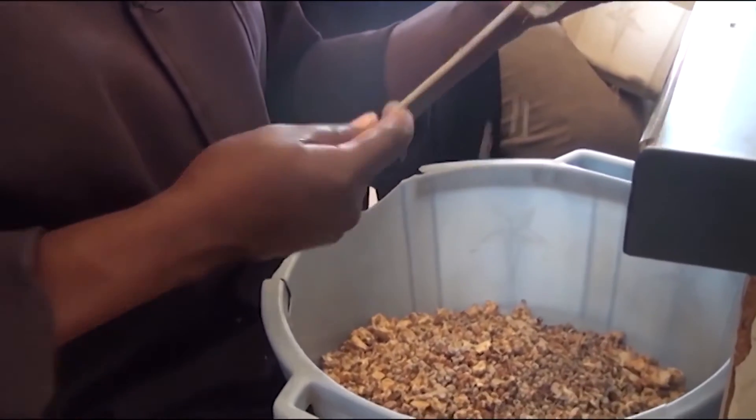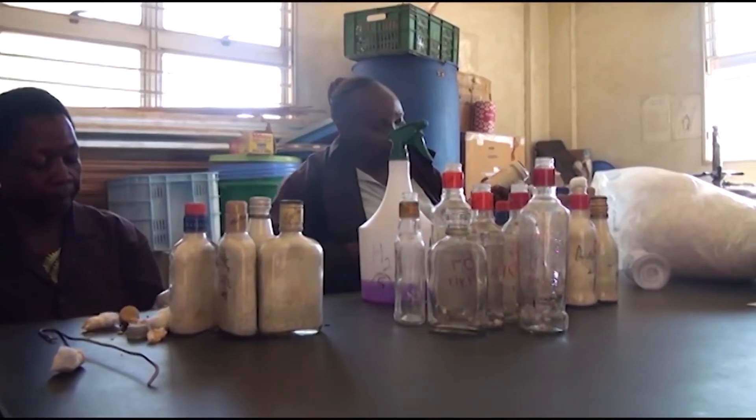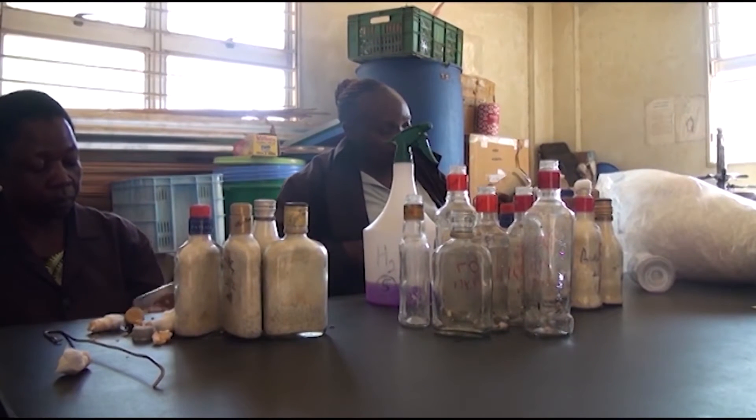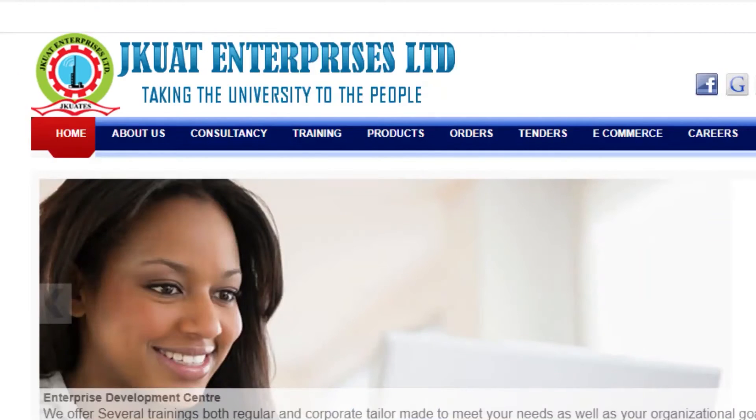We invite people from outside to come and get trained on how to grow mushrooms and start a business. We normally advertise — we give brochures to people who come here and we put information on the internet so people can download and see the tools we have. It is affordable — we charge 10,000 for three days, and we teach all the types of mushrooms we grow here.